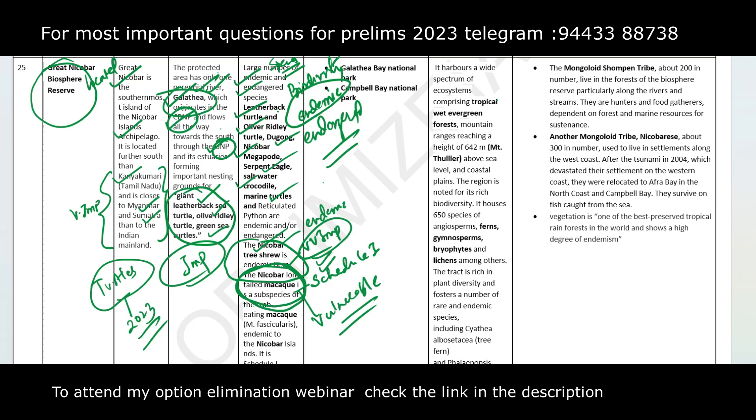In this Biosphere Reserve, there are two protected areas: the Galathea Bay National Park and the Campbell Bay National Park. Every Biosphere Reserve has protected areas inside it, and UPSC tries to frame questions around which protected areas lie within a given Biosphere Reserve, so you should know these two.